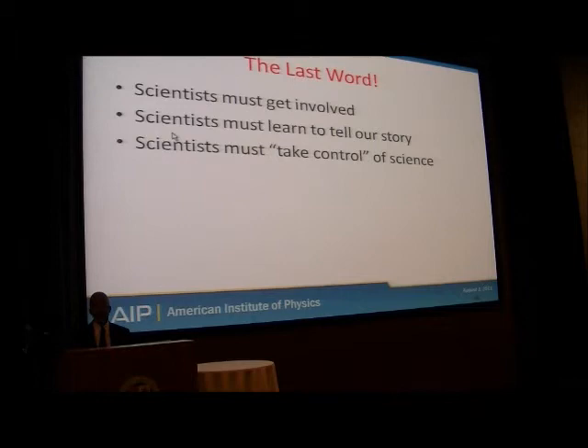I remember years ago walking in to talk to a member of Congress about funding for education. George Brown, a congressman from California — George is no longer with us — but when I walked in and started talking, he had seen me enough times that he knew who I was. And pardon the French, but he said, 'Jim, I can't figure out why the hell you're here.' Thank you.